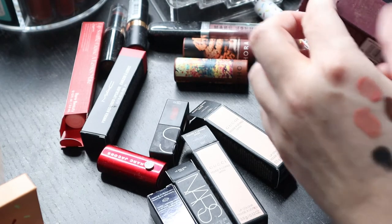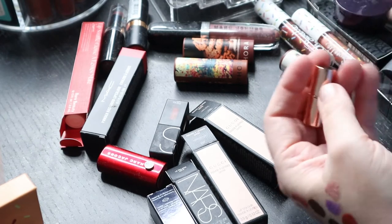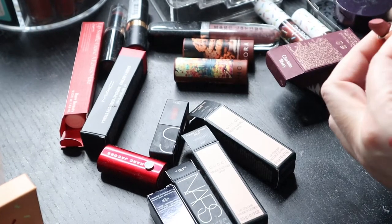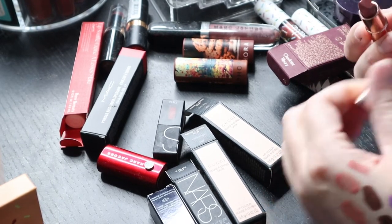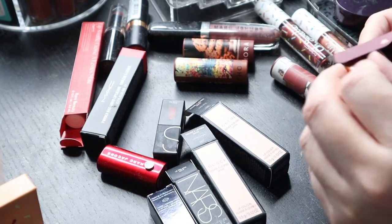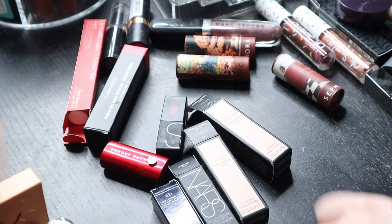This is a Charlotte Tilbury Matte Revolution — 'Pillow Talk' — I haven't even used it yet. It's a cute little mini. Let me see what color it is — I mean it's pretty. Let me see if I like the color on me and if not I'll get rid of it.